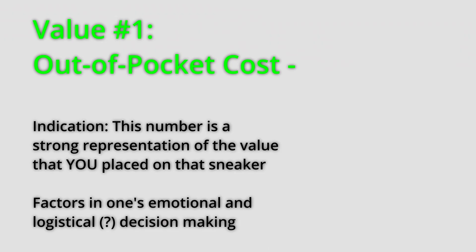It should factor not only your emotional investment, but your logical investment and logistical stance on the shoe, then convert it into a monetary value. You've pretty much factored in how much you liked the shoe, how bad you wanted it, how much of an opportunity it was to get that shoe — and placed your own price tag on it. That's a value that only you can place on it.